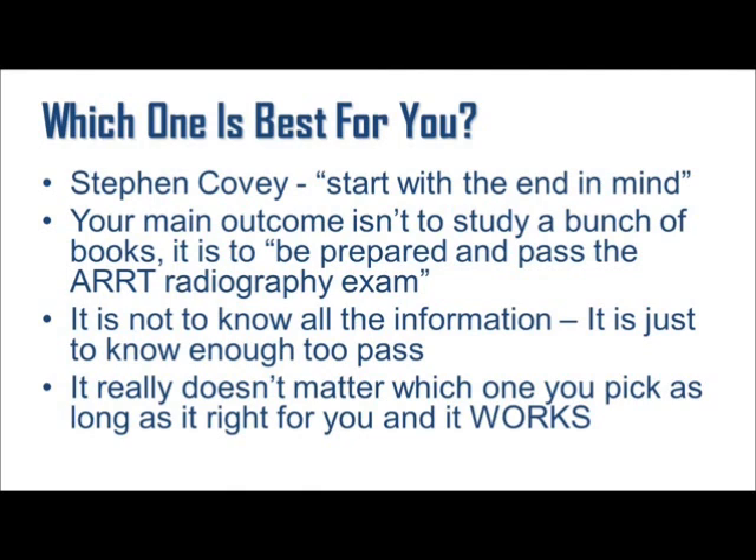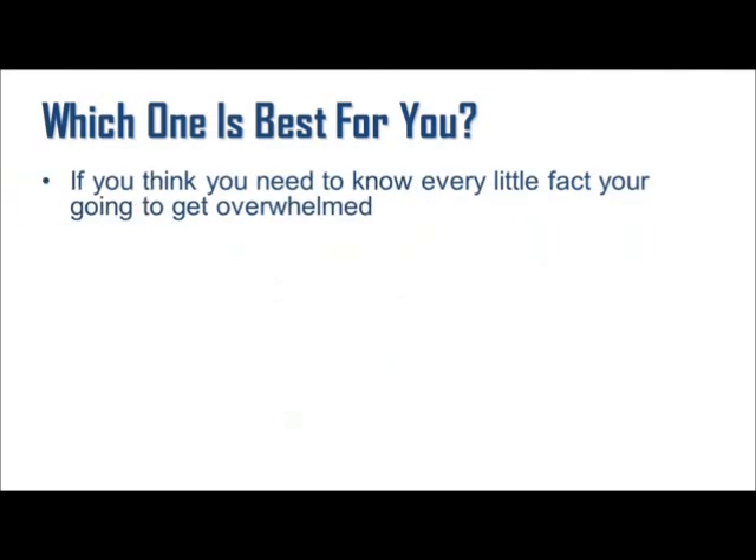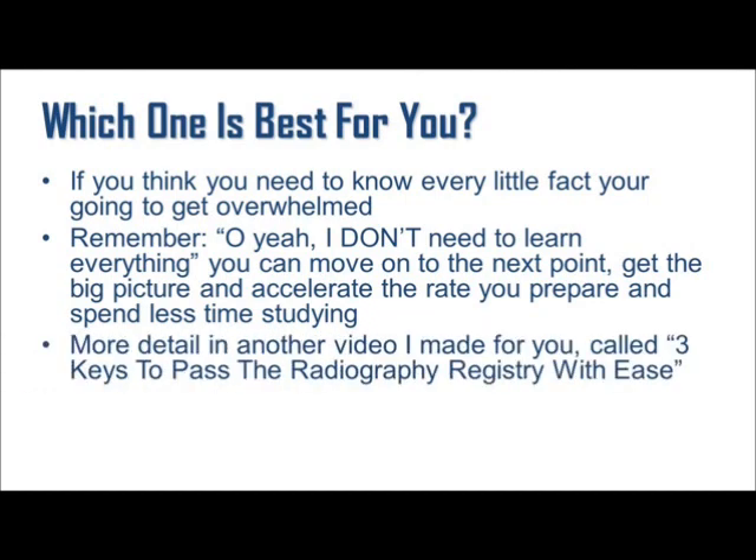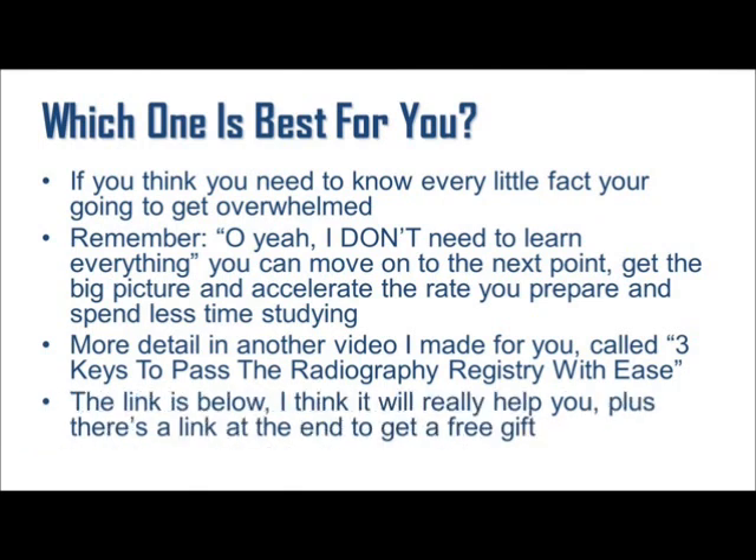You can learn in class, review all your old notes, study with a friend — it doesn't matter as long as you're making progress towards your main outcome to be prepared and pass. If you think you need to know every little fact, you're going to get overwhelmed. If you're stuck on one little concept, remember: you don't need to learn everything. Move on to the next point, get the big picture, and really accelerate the rate you prepare while spending less time studying. I explain these concepts in more detail in another video called Three Keys to Pass the Radiography Registry with Ease. If you do nothing else, go ahead and watch that video — the link is below.